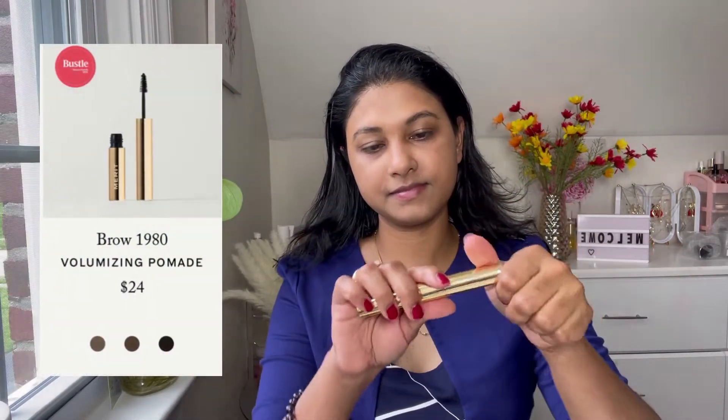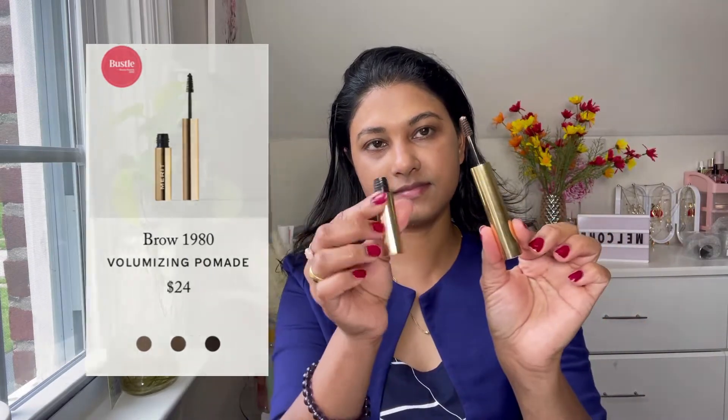Next I used the Brow Stick in the shade Brown. It's a volumizing pomade — it fills in like a liquid and changes into a powdery kind of finish very nicely. It dries up quickly and easily fills in all the gaps in my eyebrows. You can just wipe off any excess and it dries up very nicely. I really like this brush — the wand — as well.